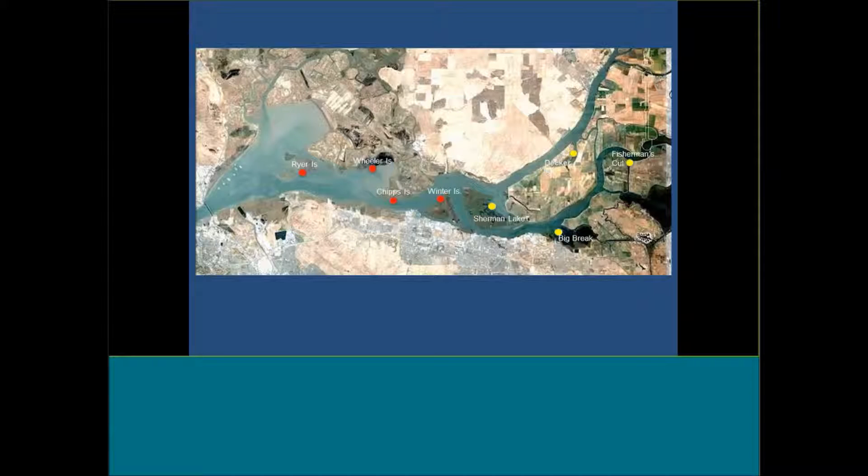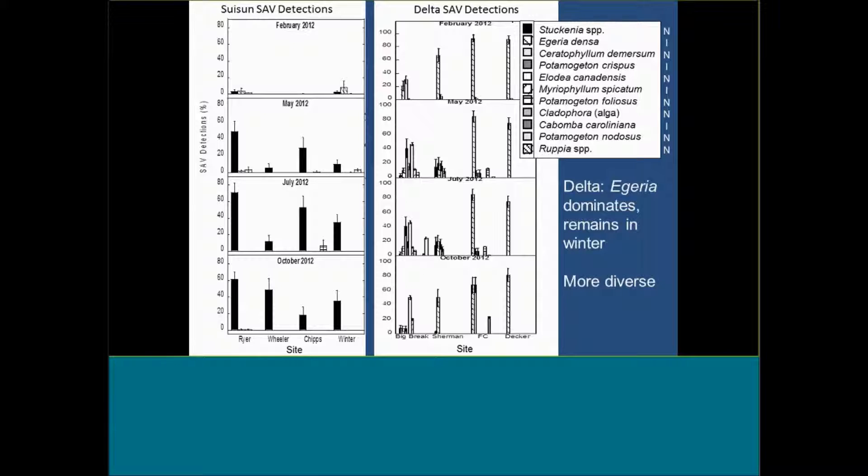Comparing the four Sassoon Bay sites to sites in the West Delta — Sherman Lake, Big Break, Decker Island, and Fisherman's Cut — probably what you notice first and foremost is that there's a lot of Egeria in the delta. That's the Brazilian waterweed most of you are familiar with. You might also notice there are more species present than in the Stukenia beds, though they tend to be much less abundant — some native, some non-native. Egeria is present in the wintertime — it does senesce somewhat, but pretty much remains present during winter months where Stukenia is not.